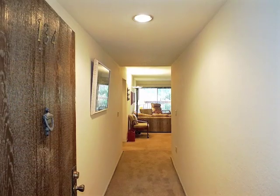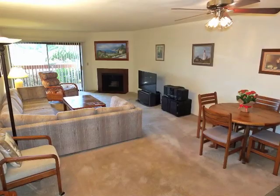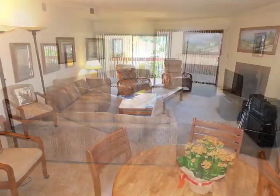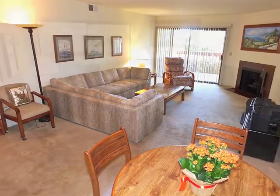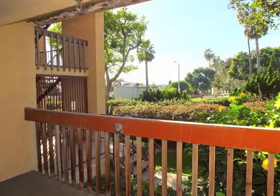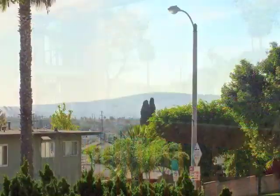As you enter this charming unit, you're amazed by the spaciousness and sun-filled warmth in the fireside living room, opening through glass doors to a balcony, enjoying a distant sunset view.